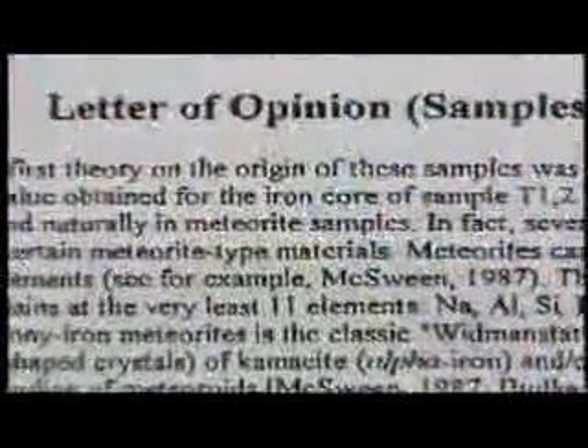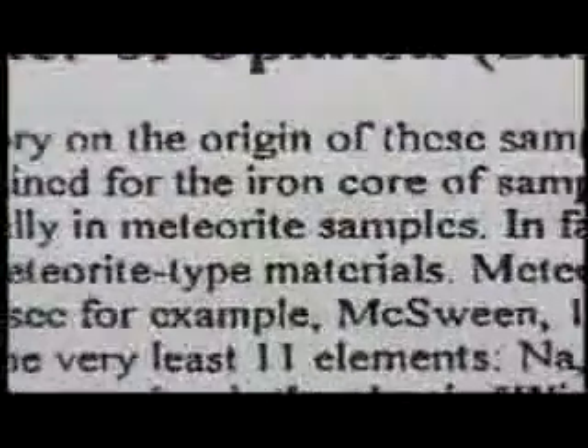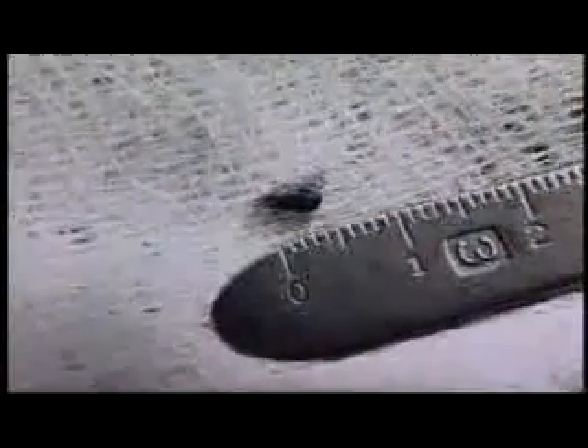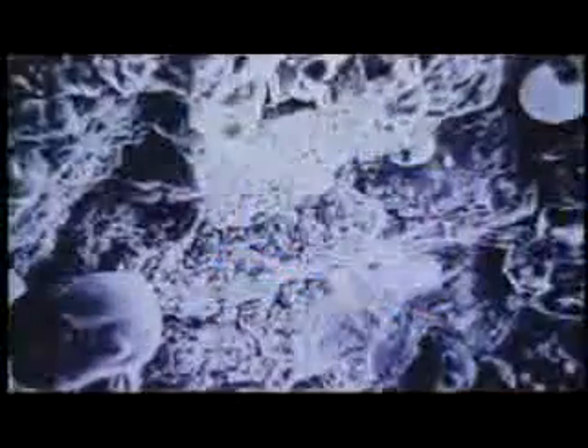The theory put forth was that these were portions of meteorites. They did not know the objects were removed from the human body. Amazingly, the New Mexico Tech lab report revealed that the elements in the implants were composed of meteorites so rare that only a few had ever been found. Scanning electron microscope analysis was then conducted on the implants, and the results revealed the implants were manufactured and not naturally occurring meteorites.